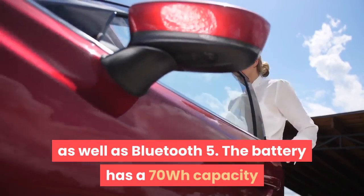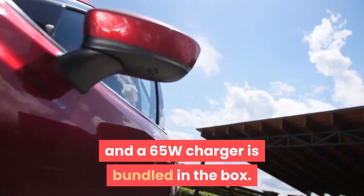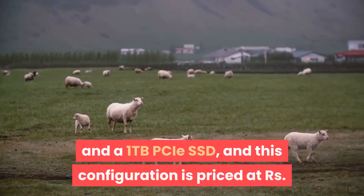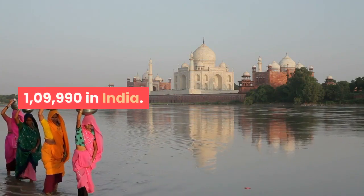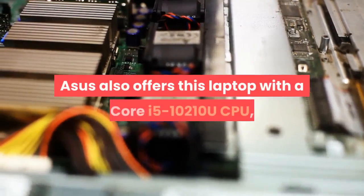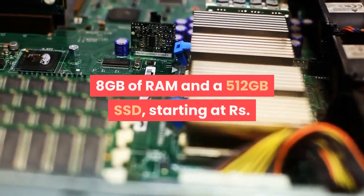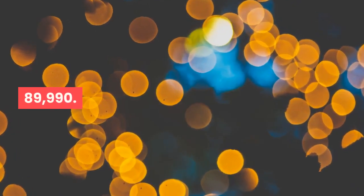The battery has a 70Wh capacity and a 65W charger is bundled in the box. Our review unit was kitted out with 16GB of RAM and a 1TB PCIe SSD, and this configuration is priced at Rs. 1,09,990 in India. If that seems like overkill, Asus also offers this laptop with a Core i5-10210U CPU, 8GB of RAM and a 512GB SSD, starting at Rs. 89,990.